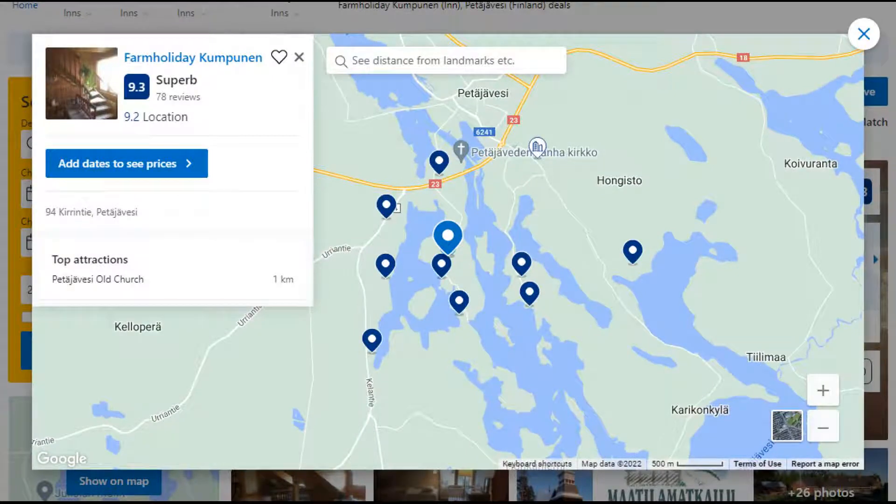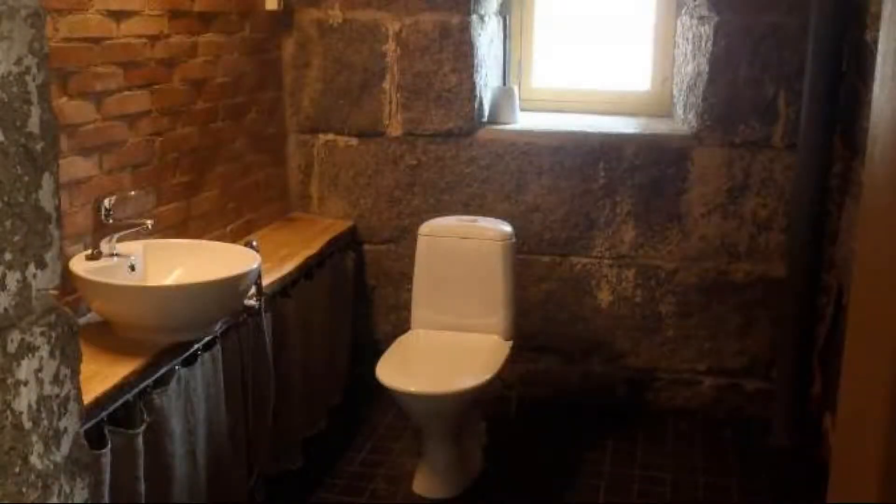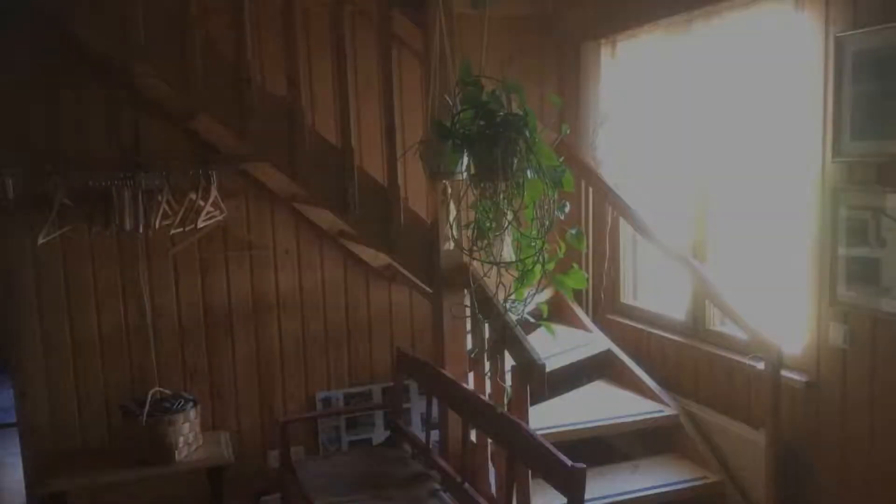Number 1. The location of the property is outstanding and the guests love walking around the neighborhood. Check-in time is 3 pm and check-out time is 12 pm.